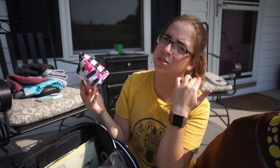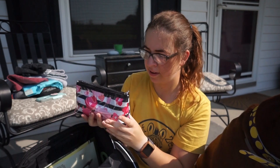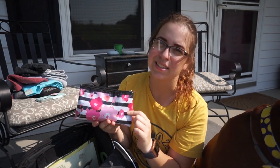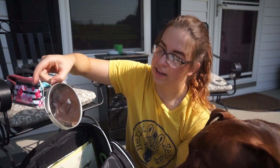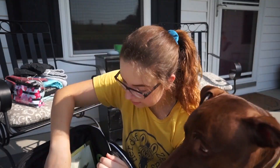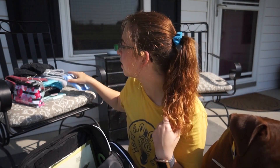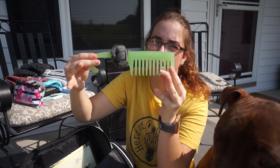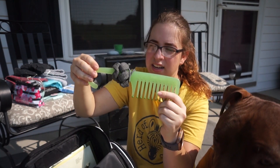Then I have my makeup bag. I don't do a ton of makeup for shows — I pretty much do my eyebrows and mascara, maybe a little eyeliner if it's not super hot and I'm inevitably going to sweat it off. I also have a mirror, and makeup removing wipes for when I inevitably want to peel off my face.